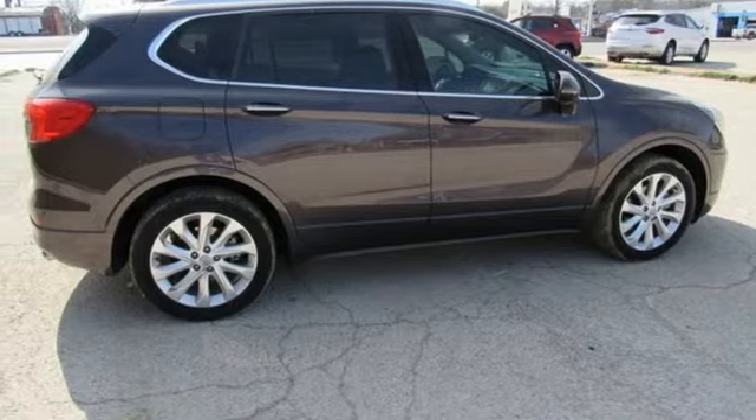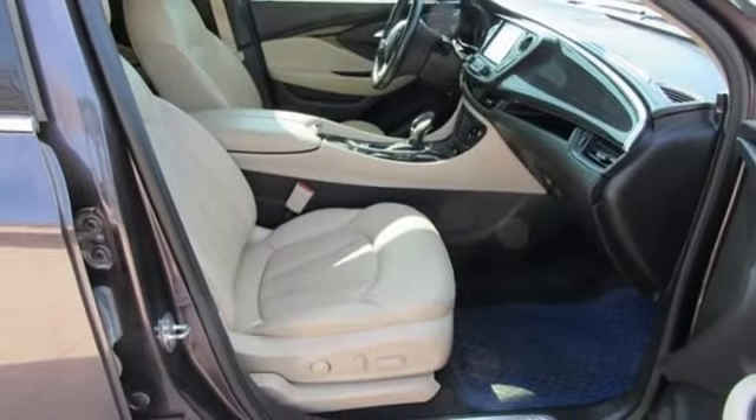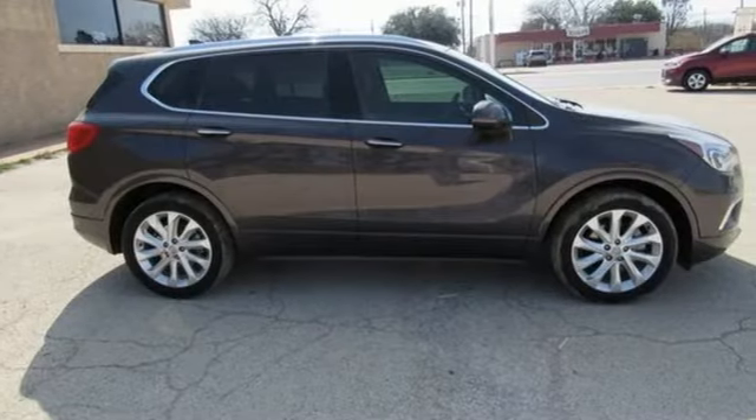AM-FM satellite radio, hands-free liftgate, memory exterior door mirror settings, and heated leather bucket seats.